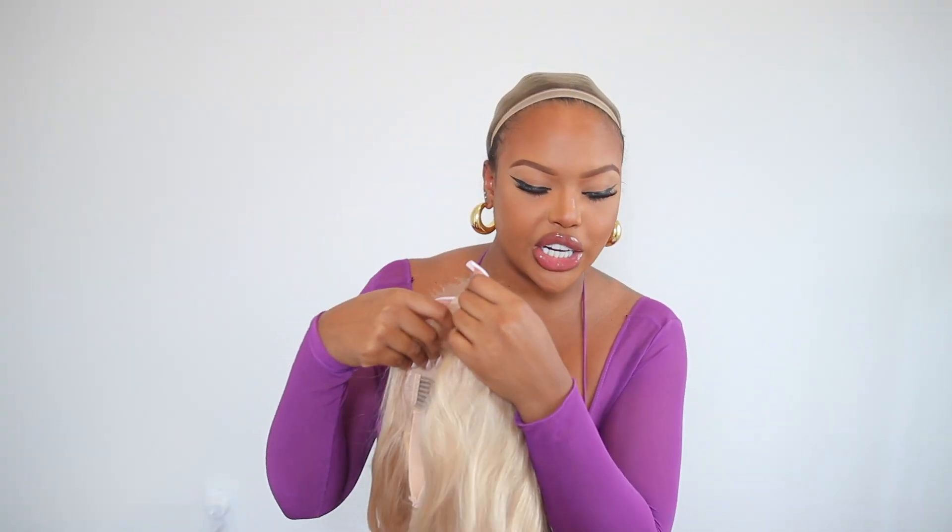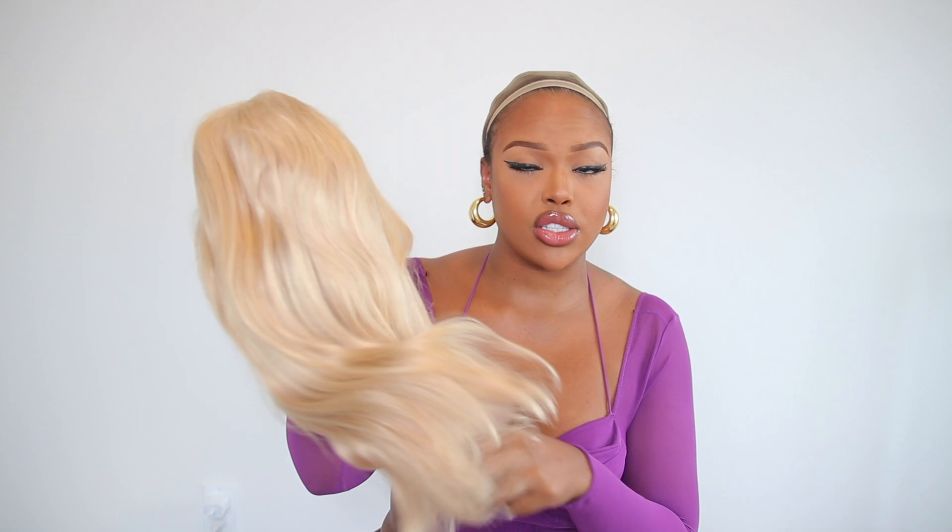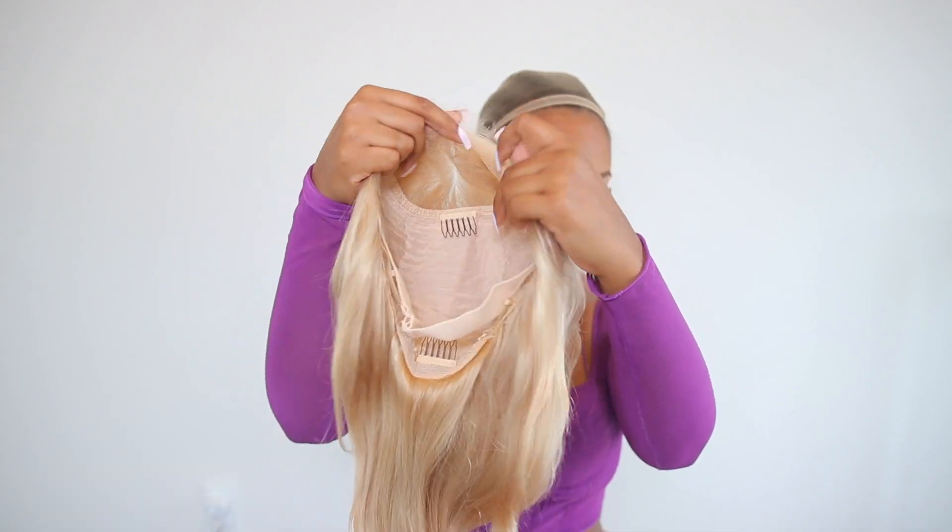This one right here is a 613 layered cut bluette 5x5 lace closure wig. This is the wig — it has combs on the inside and an extra elastic band. Whenever they wash this hair, it smells so good. It kind of reminds me of that silicone conditioner that you use for your hair — it has a very sweet rosy scent to it.